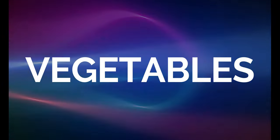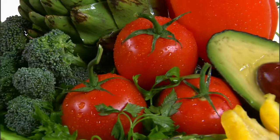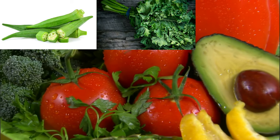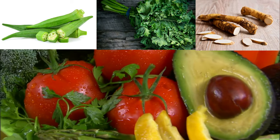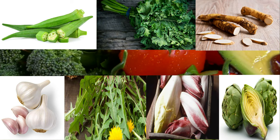And now vegetables. Blood group O individuals can eat most vegetables including okra, kale, horseradish, garlic, dandelion, chicory, artichoke and tomatoes.